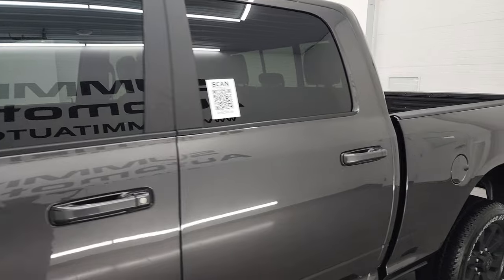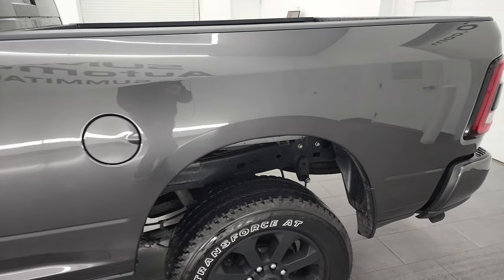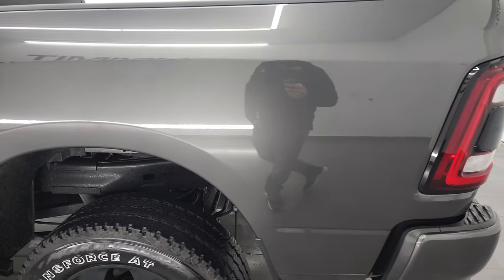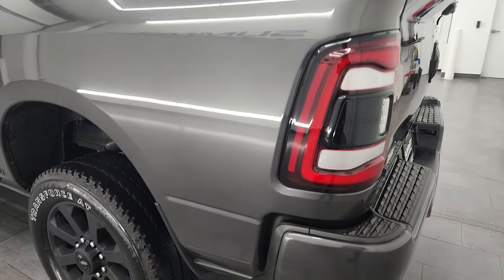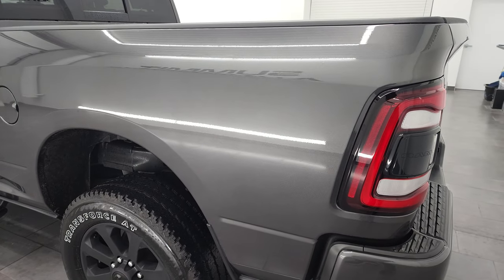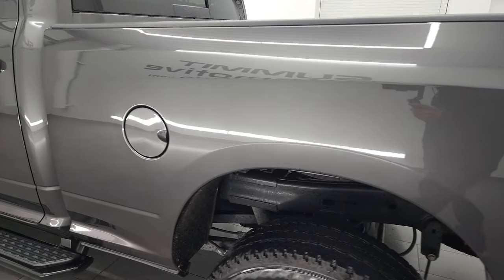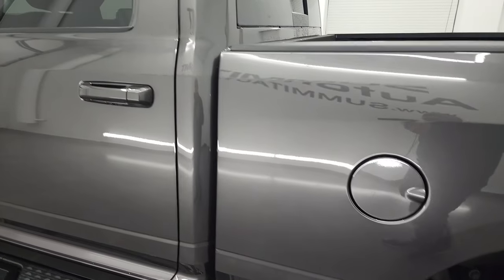Granite crystal metallic is the color. Paint code's PAU. I shoot all my videos in 4K, so if you have HD capabilities, turn them on now because it's your best way to check out the quality, condition, options, and cleanliness of the vehicle before seeing it in person. As you go down this side of the truck, you can see that the box is in excellent shape.